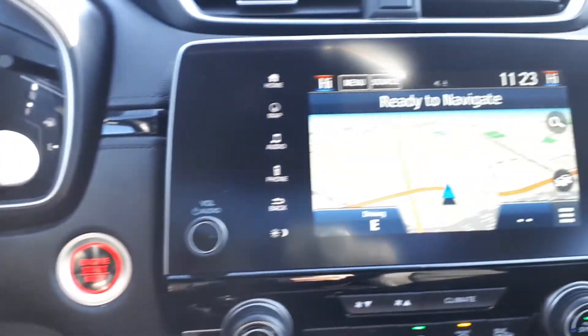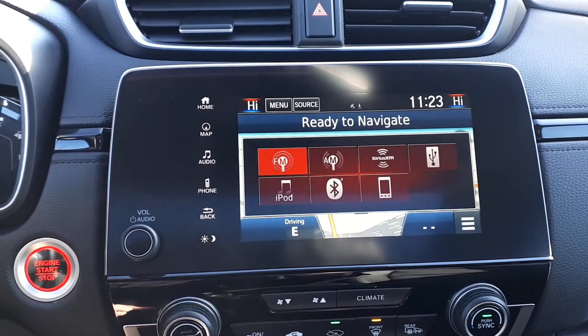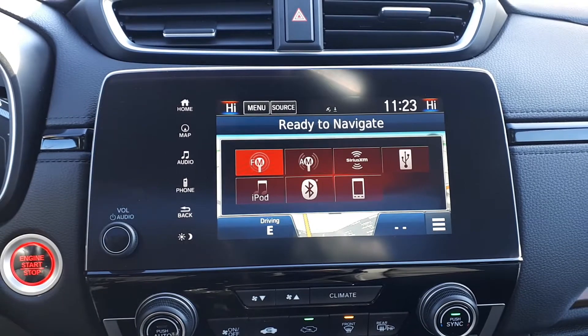There's also a built-in navigation system. And for audio sources there is AM, FM, and Sirius XM radio, USB inputs, Bluetooth audio, and smartphone connection.